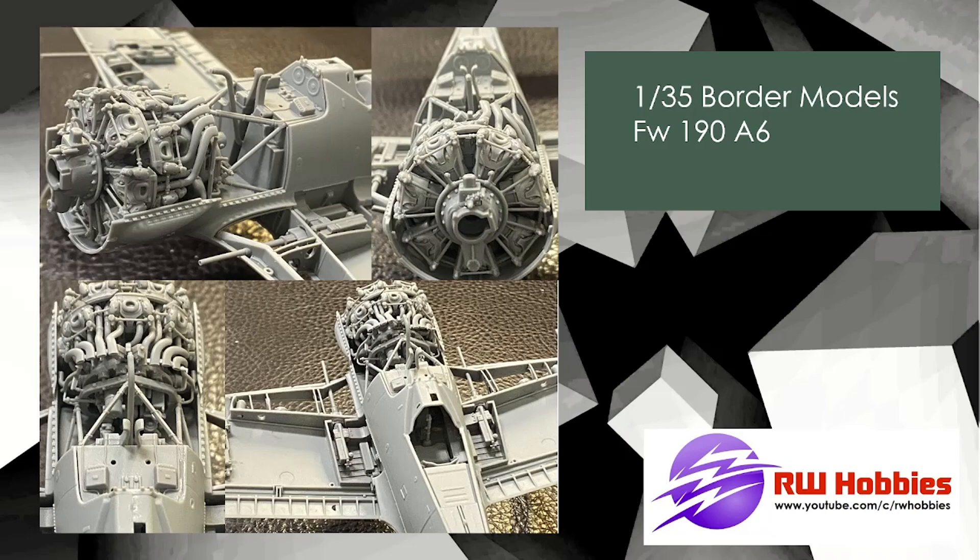The detail looks amazing. I'd be interested if anyone's built these aircraft to put comments below on how it went. Because I've built some Border Models armor and the instructions have been a bit of a nightmare — a lot of corrections, errors, and just really hard to follow. So I'm wondering if anybody's built the aircraft and whether the instructions are any better. Detail looks amazing, and being 1/35 scale it's another one that's great for a diorama, since all your figures and armor are 1/35 — it all ties in.